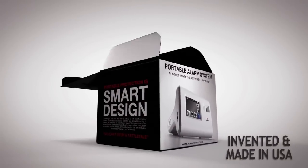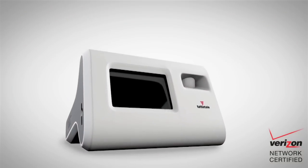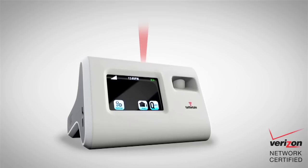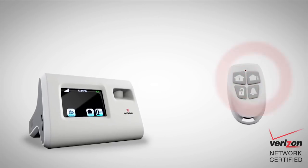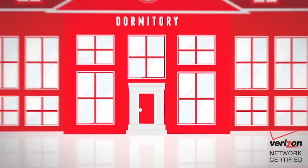Introducing the Tattletail, the unbeatable portable alarm system. Right out of the box, the Tattletail has everything built in that you need to keep you safe. With cellular technology, the fastest signal, and a sealed and tamper-proof design, the Tattletail is the portable, personal security system that can protect anything, anywhere, and anytime.